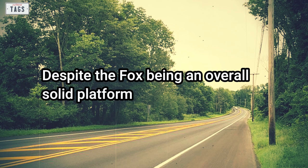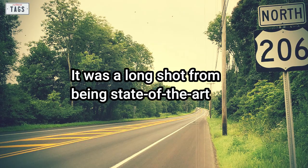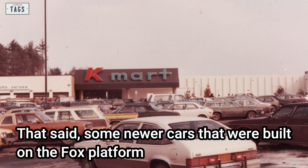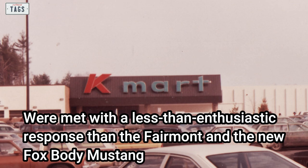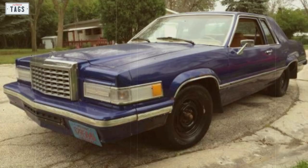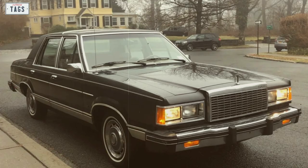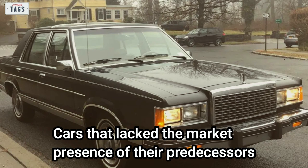Despite the Fox being an overall solid platform, it was a long shot from being state-of-the-art. Some newer cars built on the Fox platform were met with a less-than-enthusiastic response — in particular, the new-for-1980 8th generation Thunderbird and the second-generation 1981 Granada, cars that lacked the market presence of their predecessors.